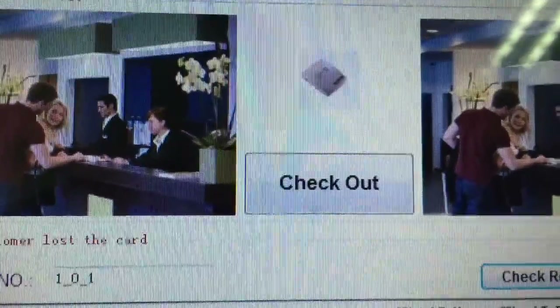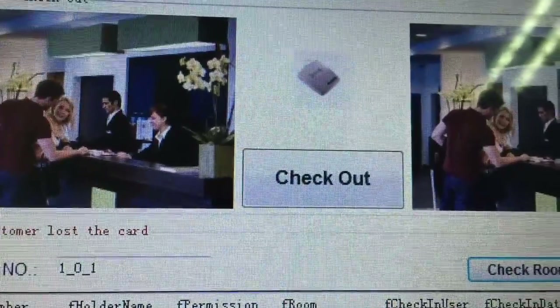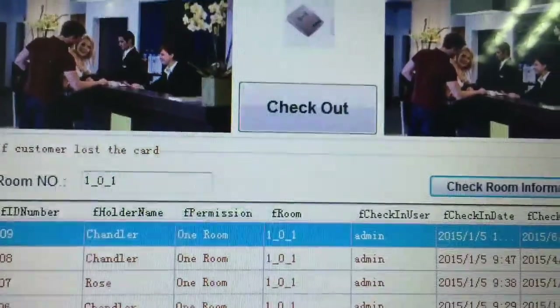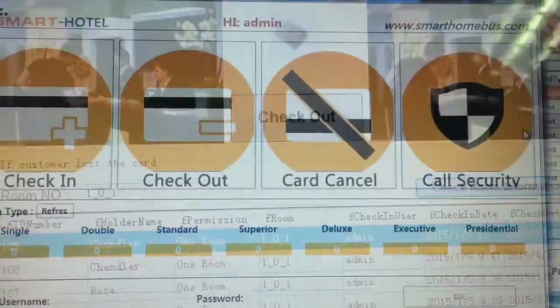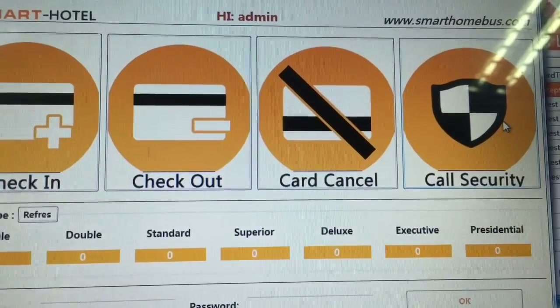Check-out can be done simply by placing the card on the reader and pressing check-out. But if the card is lost, you can enter the room number and check out after verifying the guest's name exactly.